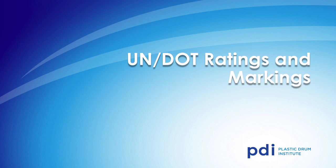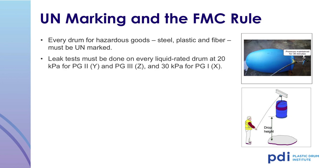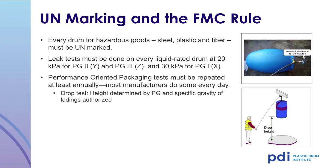Next, we will discuss the UN DOT markings for a plastic drum. Every drum used to ship hazardous goods must be tested and UN marked. The testing includes a leak test on every liquid-rated drum at 20 kPa for packing group 2 (Y) and packing group 3 (Z), and 30 kPa for packing group 1 (X). A drop test with a height determined by the packing group and the specific gravity of the lading is performed, typically ranging from 0.67 meters to a high of 3 meters.